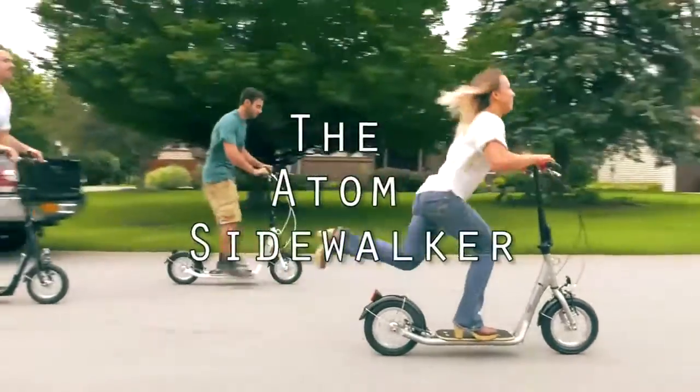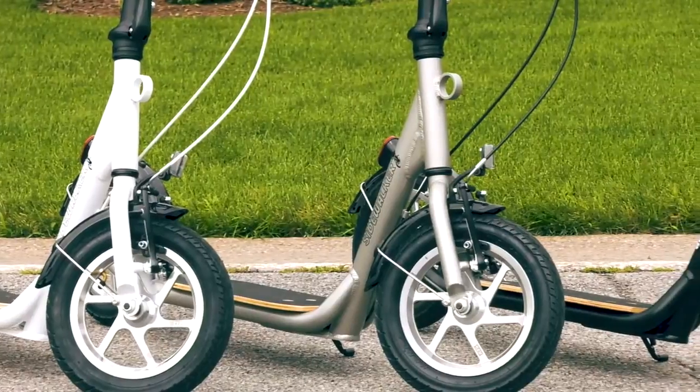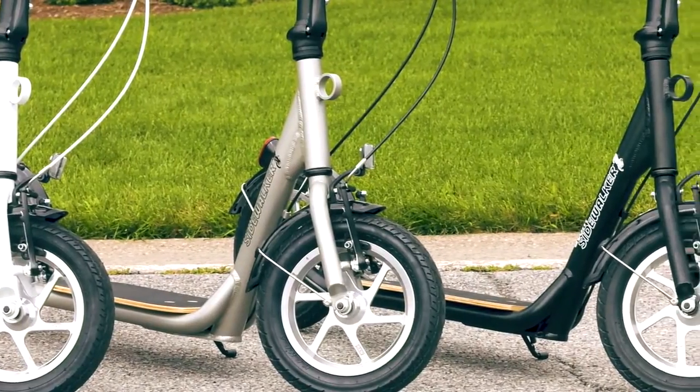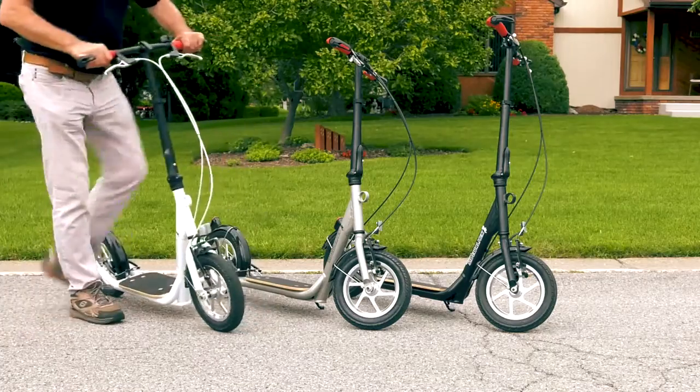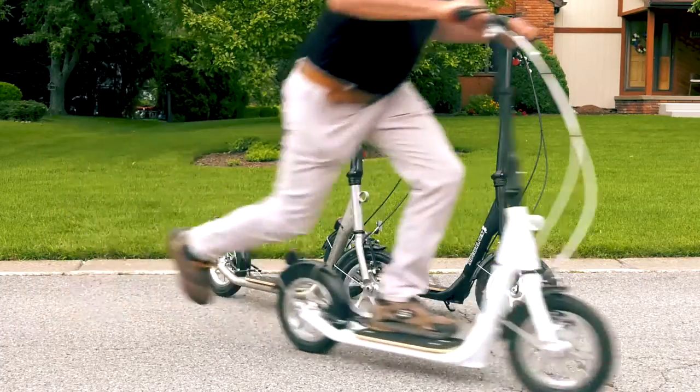The Atom Sidewalker — the world's best and safest folding kick scooter. Using over 10 years of customer feedback, the Atom Sidewalker is designed with your needs in mind.